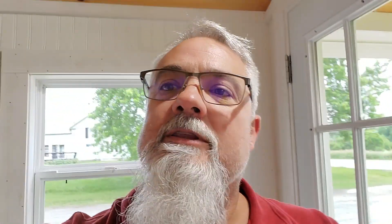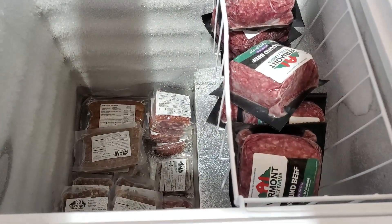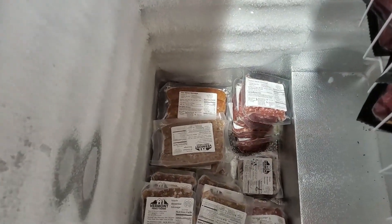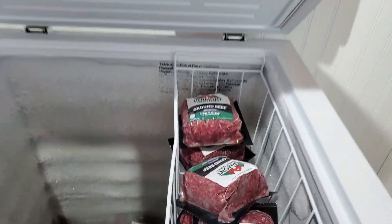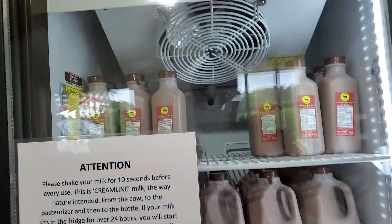I'm going to get some chocolate milk because my beautiful wife loves chocolate milk from here — it's that really thick stuff. And we're going to get some pudding. Let's also take a look at the meat: nice local meat from Vermont family farms.